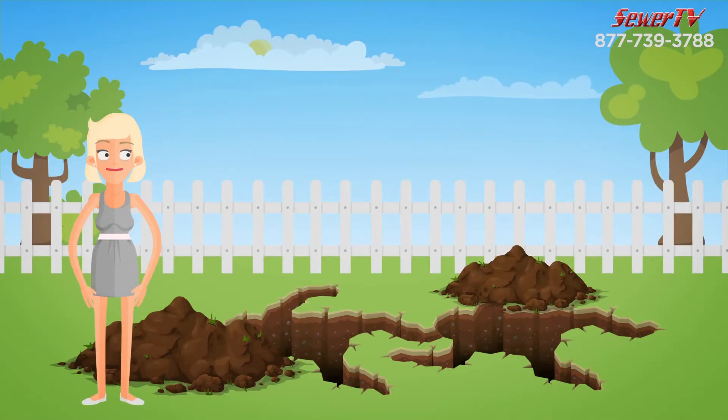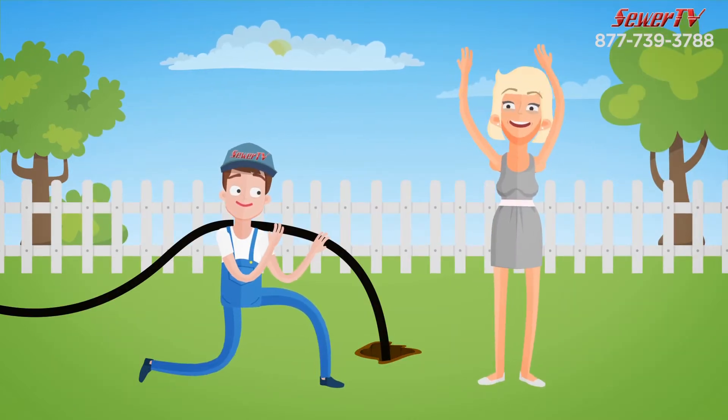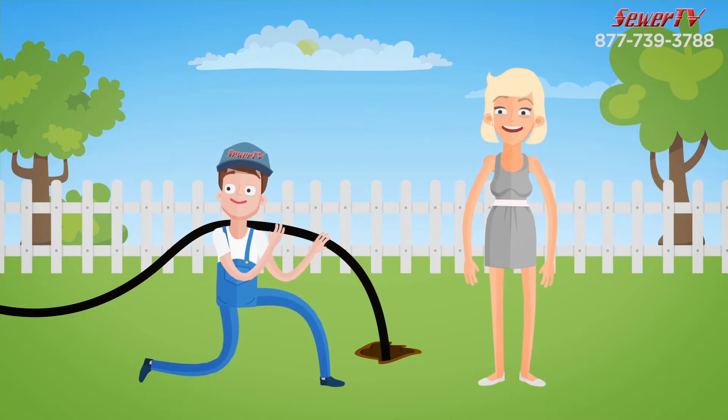The best thing? No more digging trenches in your yard. Our method saves money, time, and the mess and headache of cleaning up a torn-apart yard.